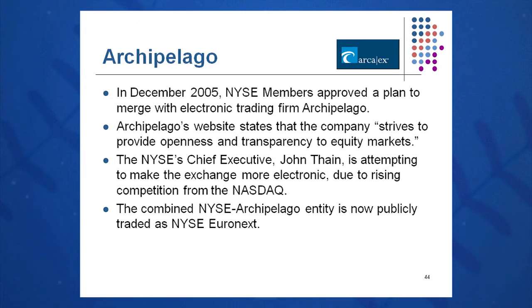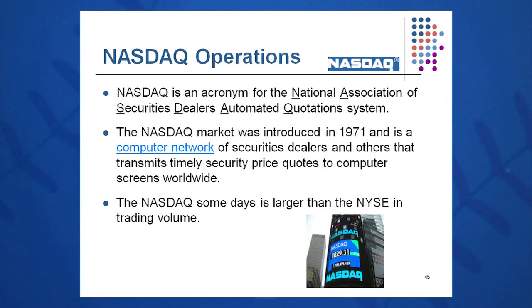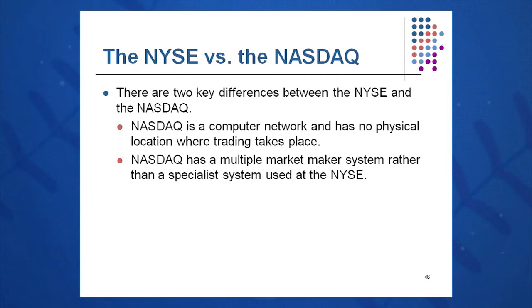John Thain thought it was time to get the New York Stock Exchange more involved in technology, so he integrated Archipelago. Since then, they've also acquired Euronext, one of the European exchanges, and now they're called NYSE Euronext Incorporated, trading publicly on the NYSE as a public corporation. NASDAQ operations are different — in the Times Square building, there are no trades going on; it's just an educational facility to learn about the NASDAQ. It's an electronic network with traders located all over the world, hooked up electronically via computers, whereas the NYSE has a physical space.